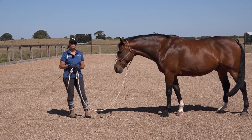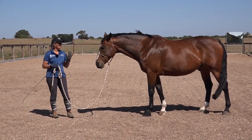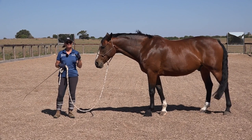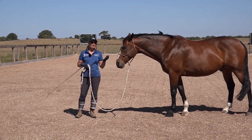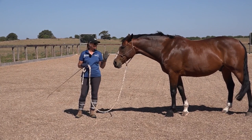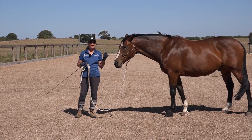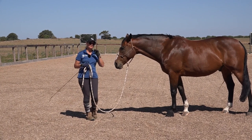My horses all know where my personal space is and they know that they can't come into it. It's called personal space because it's personal — my personal space may be different to your personal space. To be completely frank, personal space for me can also depend on the horse I'm working with. Rebel I like to be a little more out of, while Spider can come in a bit closer.